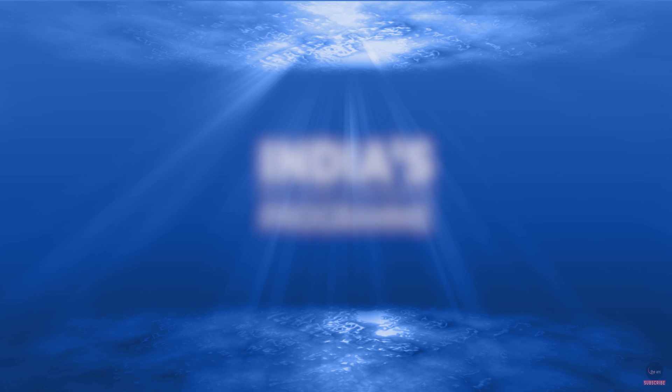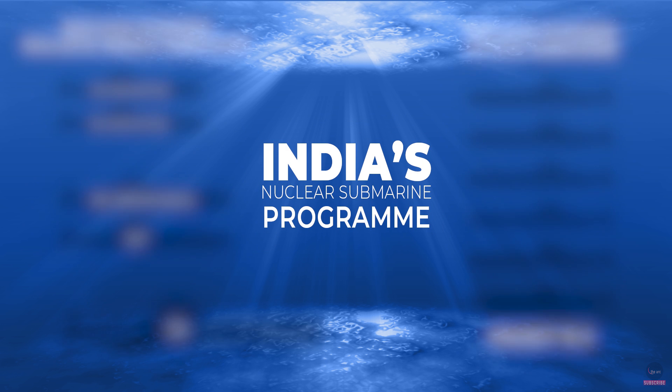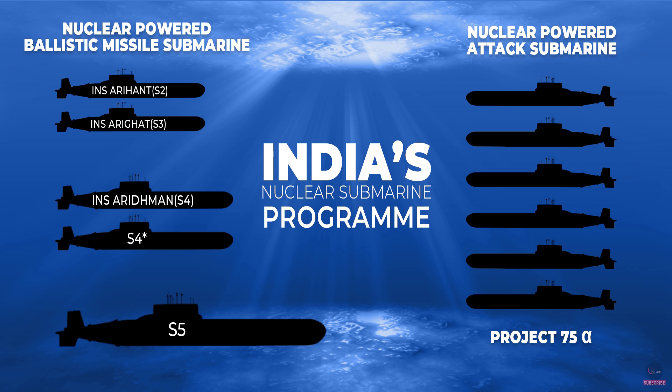On the SSN side — that is, nuclear submarines without nuclear-tipped missiles, used for attack roles — the Government of India approved Project Alpha in 2015. Under this project, India aims to develop six nuclear-powered attack submarines, whose cost may exceed Rs 1 lakh crore. The status of the program at this point is unknown.